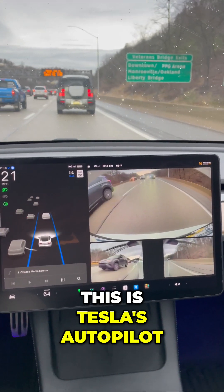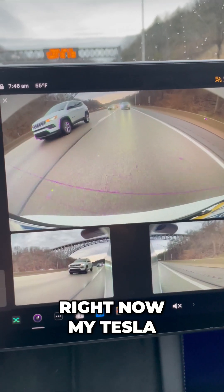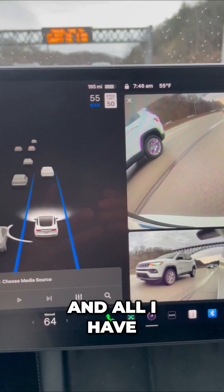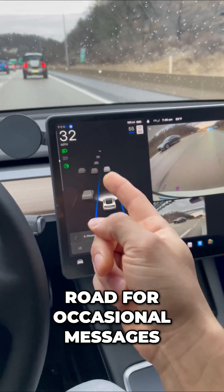This is Tesla's autopilot. Let me show you what this looks like in rush hour traffic. Right now, my Tesla is monitoring the road and all I have to do is watch the screen and the road for occasional messages.